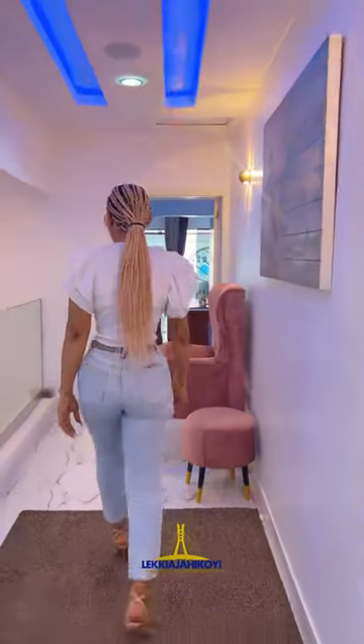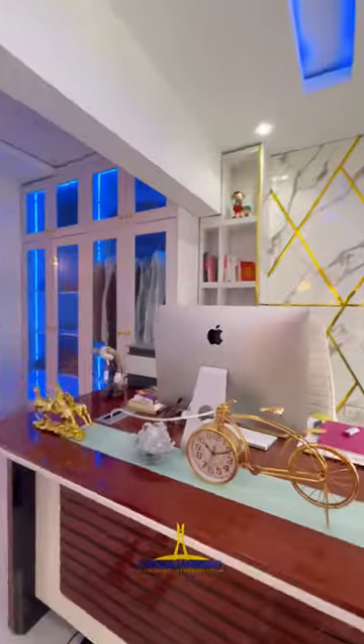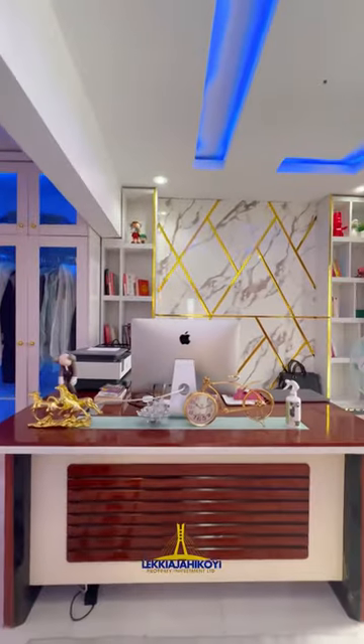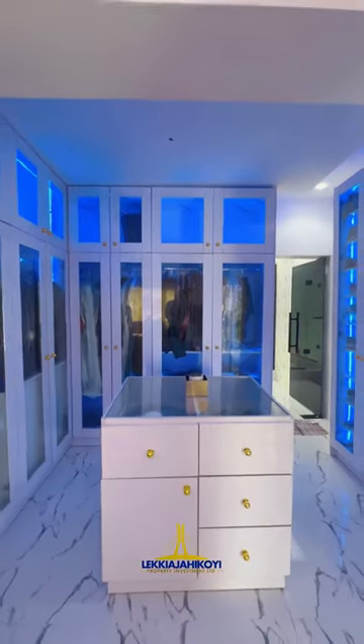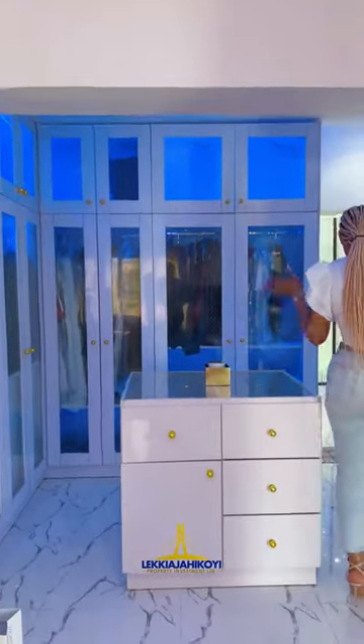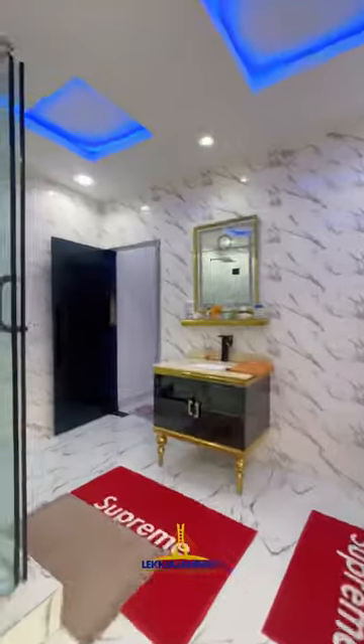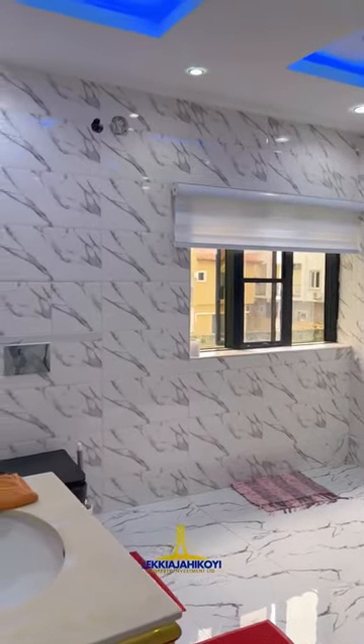Welcome to the master's bedroom guys. So this is the master's bedroom slash home office. It's got lovely walk-in closets. And then the bathroom is over here. This is the bathroom — there's a space for you to install your bathtub yourself.